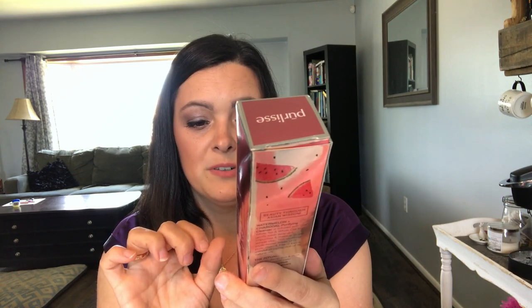The first product I see — this definitely looks like a full-size product — is the Purelis Watermelon and Charcoal Purifying Cleanser. It gently cleanses the skin, removes makeup, purifies and energizes. I'm happy to get that because I like to try new cleansers and I love watermelon. It is large and smells really good — I can definitely smell the watermelon. This has an $18 value.